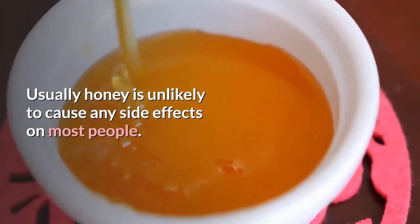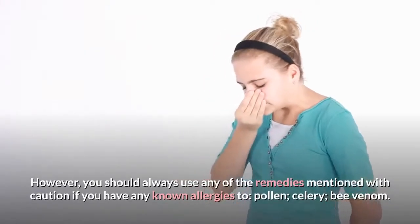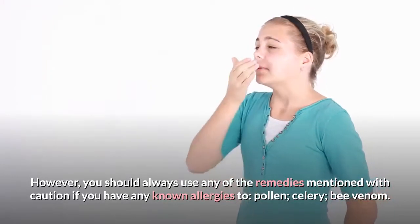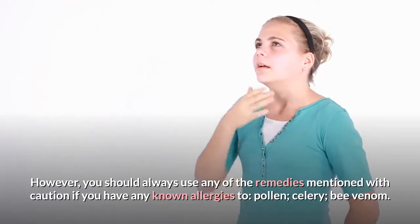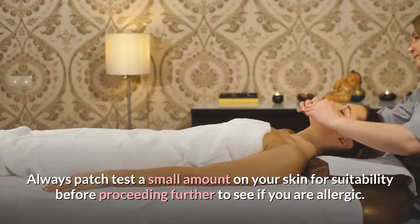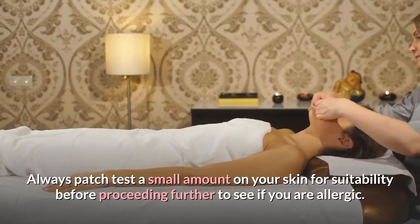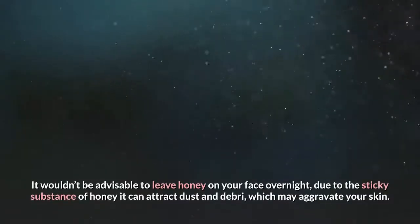Usually honey is unlikely to cause any side effects on most people. However, you should always use any of the remedies mentioned with caution if you have any known allergies to pollen, celery, or bee venom. Always patch test a small amount on your skin for suitability before proceeding further to see if you are allergic.